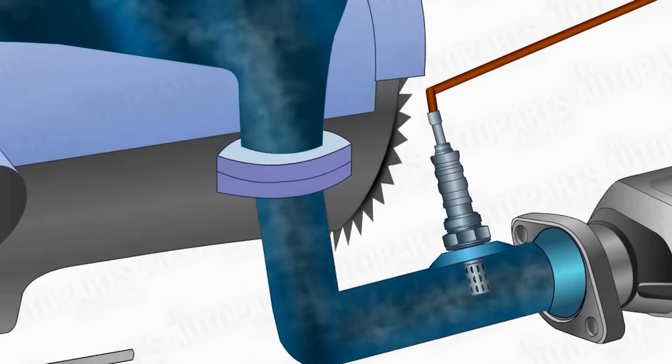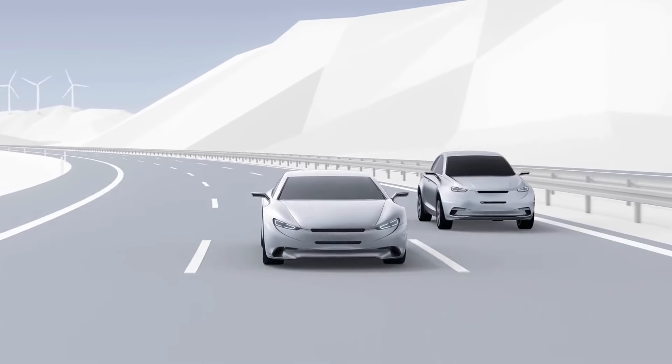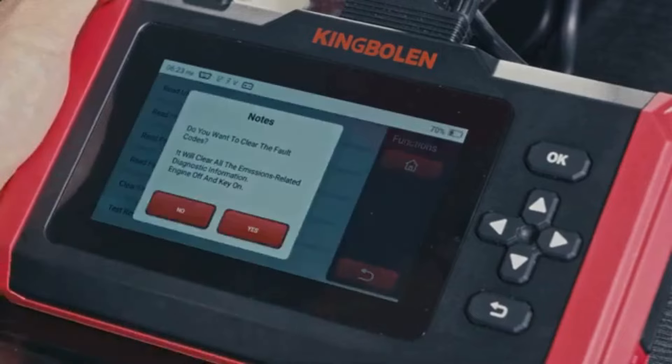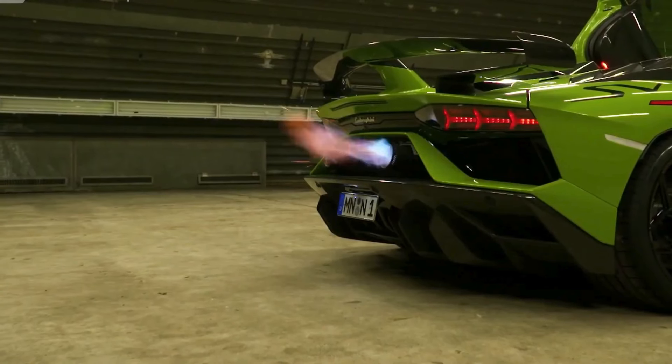Although it might not trigger a check engine light, it can still affect the engine's performance and lead to increased fuel consumption. You can use an OBD2 scanner to check for any sensor-related codes. This can help identify malfunctioning sensors early and prevent unnecessary fuel wastage.